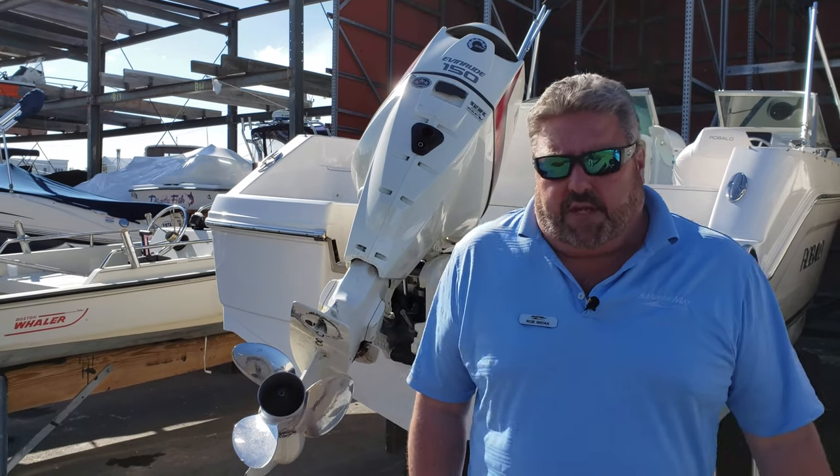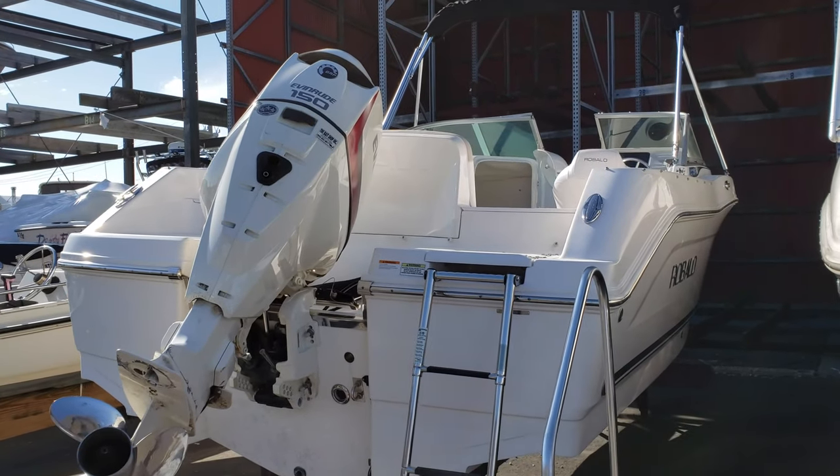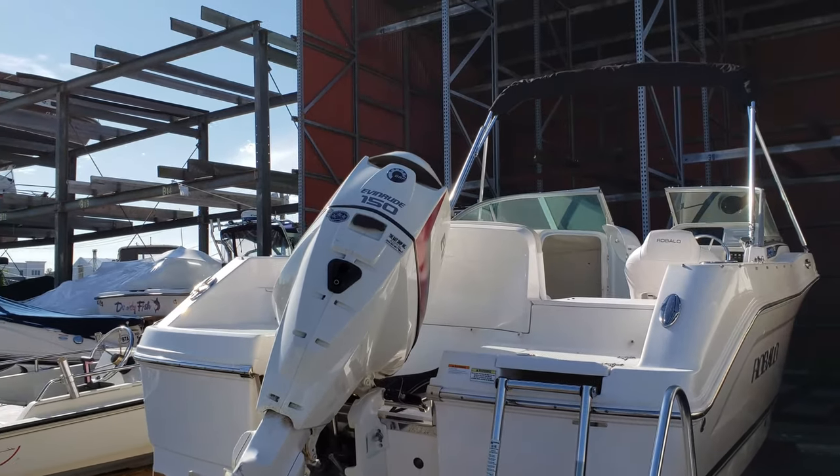Hi, this is Captain Rob Wiedag for Marine Max of Norwalk and today we're going to take a look at some of our used inventory. This piece behind me in particular is a 2014 207 Raballo with a 150 Evinrude E-Tech.